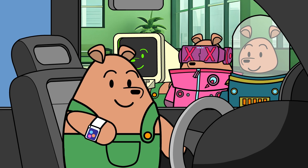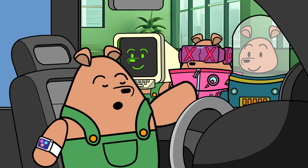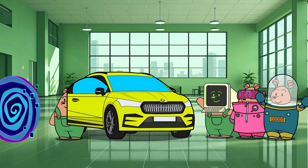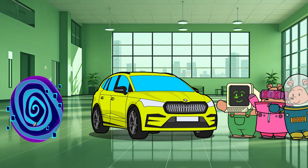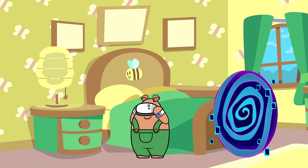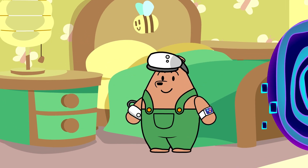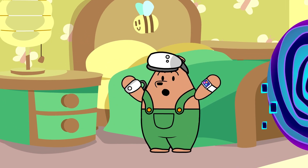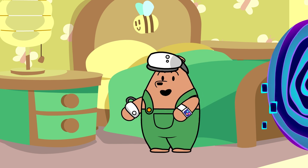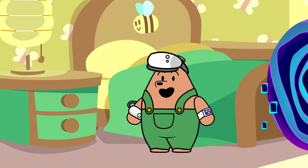Oh, it's time for me to go back. But I'll return soon for more exciting discoveries. Wasn't that amazing, friends? I learned so much about electric cars. Until then, stay curious and keep discovering! Goody!